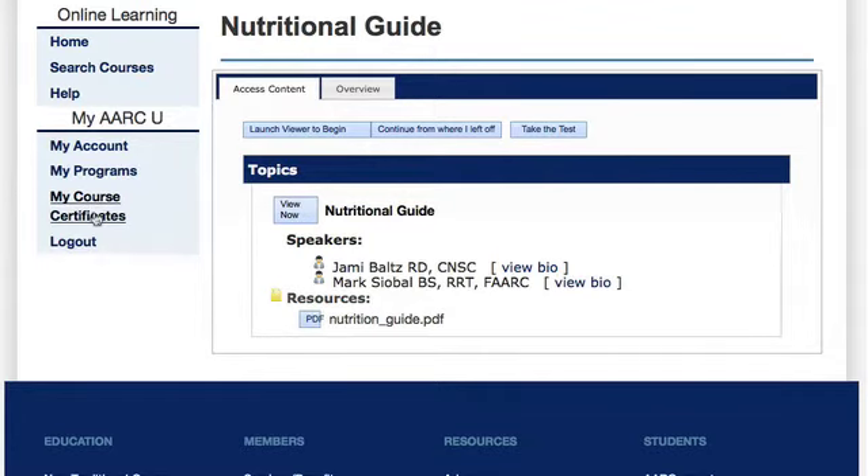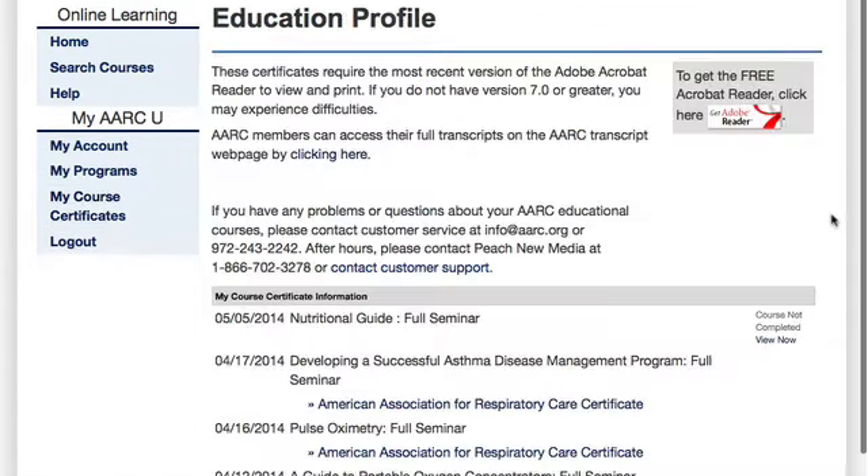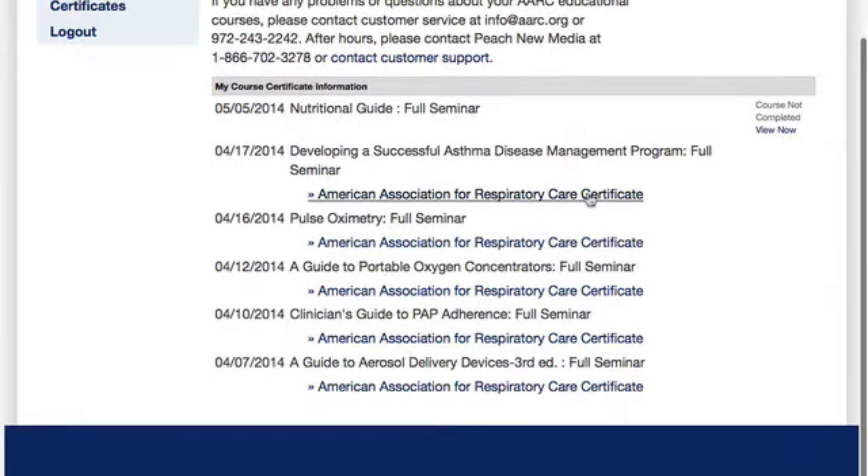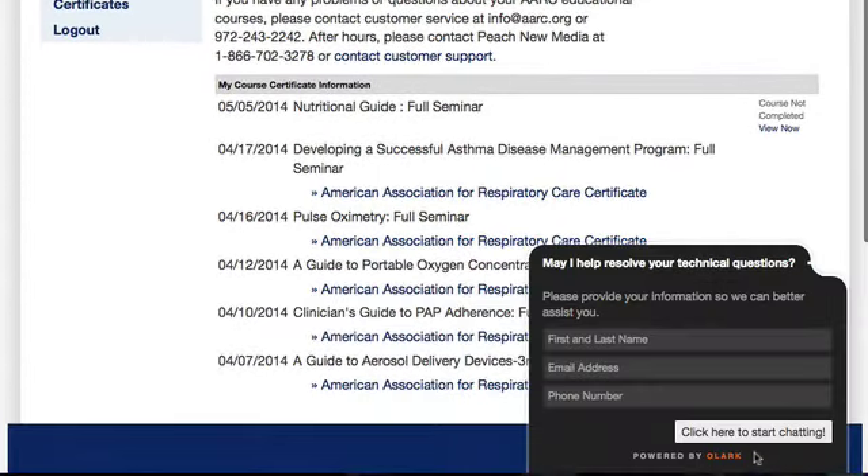All of your courses will remain in the AARC University so that you can print them out at a future date. And if you're having difficulties with our website, you can get real-time help via the help web chat or by calling the AARC customer service line.